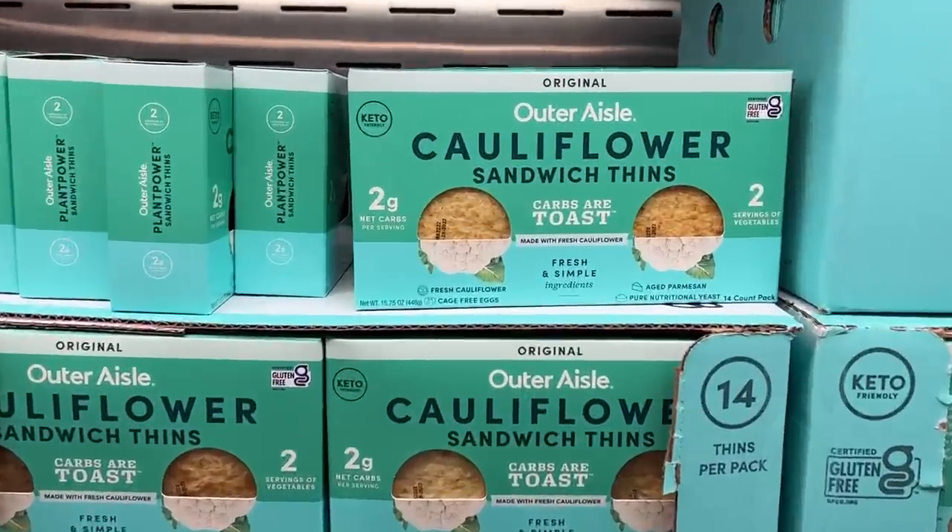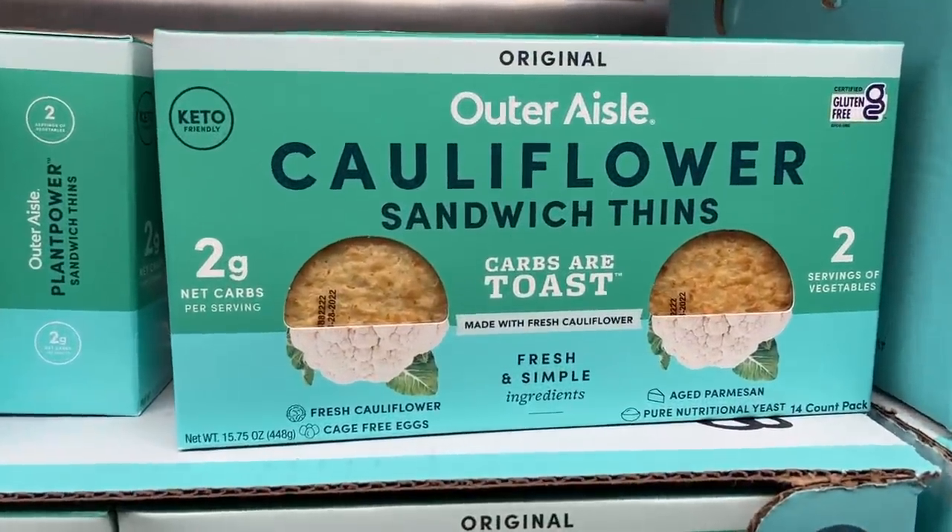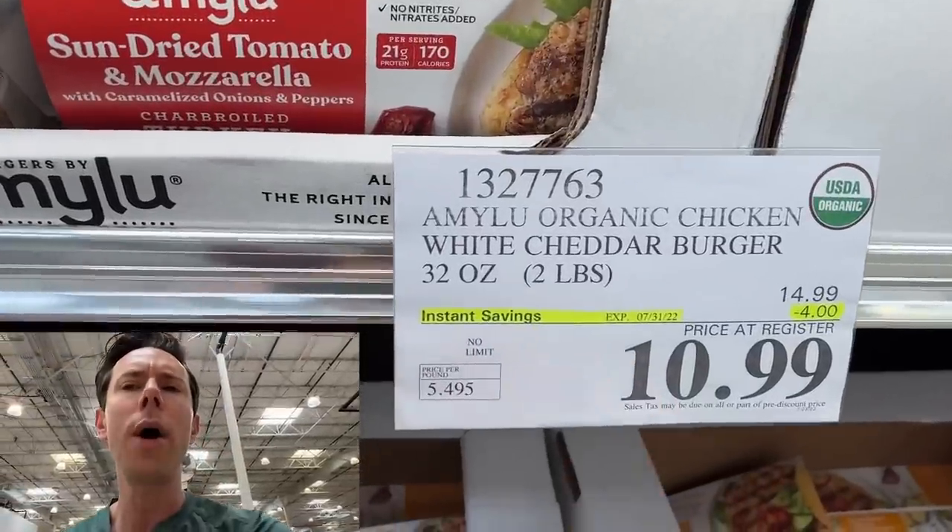They're incredibly juicy. If you want a time-saving hack and not make your own burger, these are delicious — just cook them in a pan or toss them on the grill. If you want to make a low-carb, keto, diabetic-friendly burger, go behind me down the aisle and get the cauliflower thins. Put it on this. At that price — what a great sale.